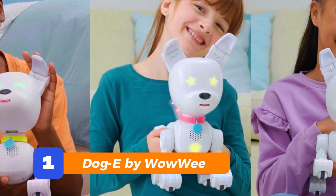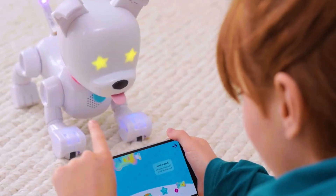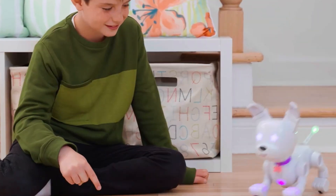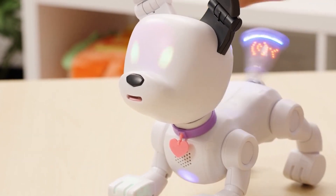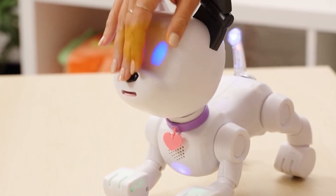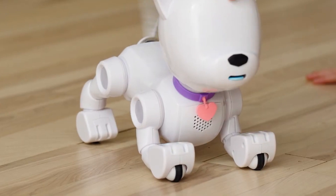Number 1: Dog E by WowWee. Starting strong with something for dog lovers who really don't want the cleanup. Meet Dog E. This isn't just a robotic puppy that barks and wags. This little guy actually forms its own personality based on how you treat it. It's got color-changing eyes, a moving tail, and even sends you messages through its butt — yep, pixel tail communication. Each Dog E is different and it learns. It's like adopting a mystery dog, but one that doesn't chew your shoes or shed fur all over the couch.